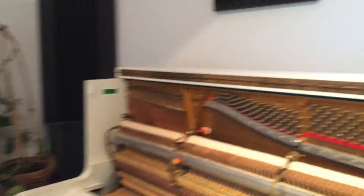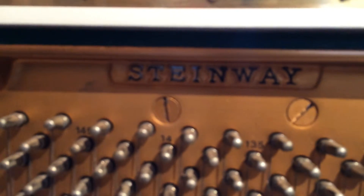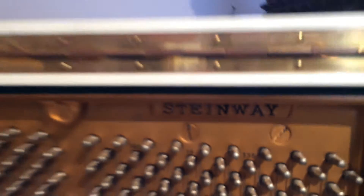The sound engineer Rupert Gillard is fantastic at using the mics and filtering out unwanted frequencies. And of course, you have a nice piano here as well.